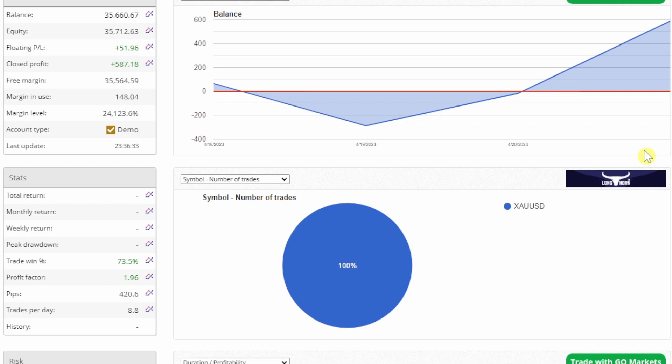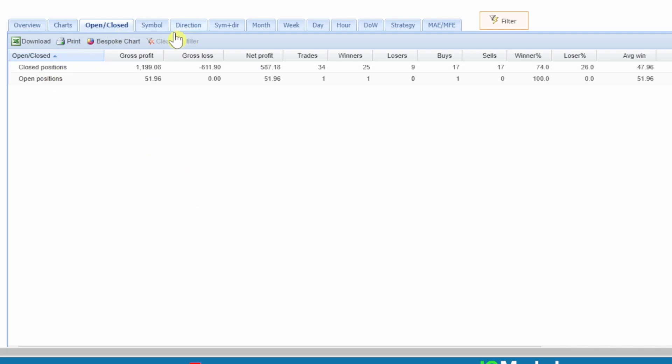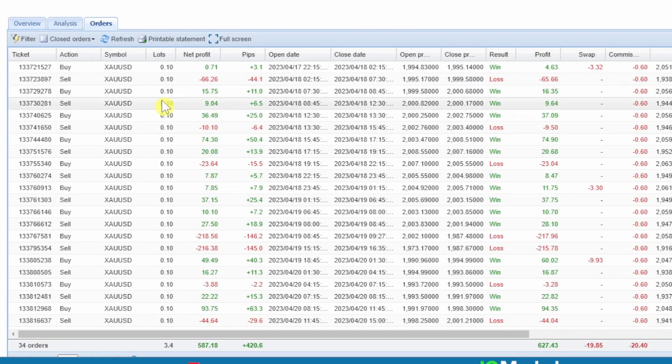The other EAs on the demo that I never got around to copying include a GBP/USD one from a free Udemy course. This is the magic number of the gold EA grabbed for free off YouTube — I'll post a link in the description. The profit factor is 1.96 with 25 winners and only a few losers — really good. But looking at the open and closed trades, the lot size is 1.0, which is too aggressive for a 1000 dollar demo account, so I'll be reducing it.